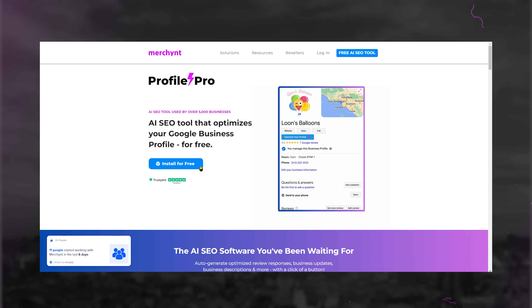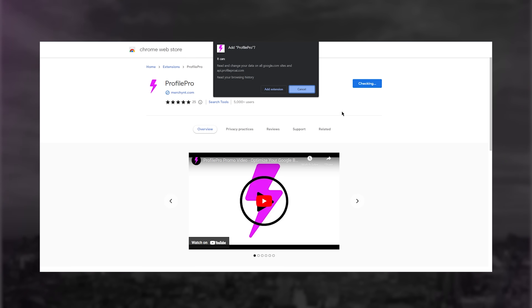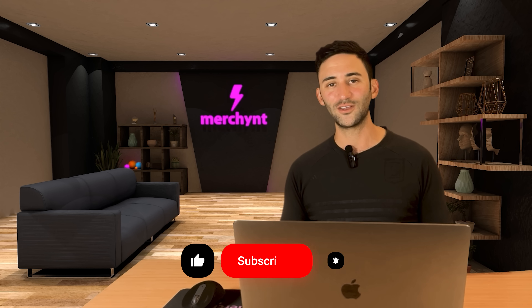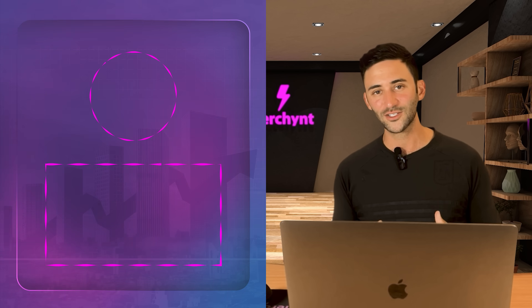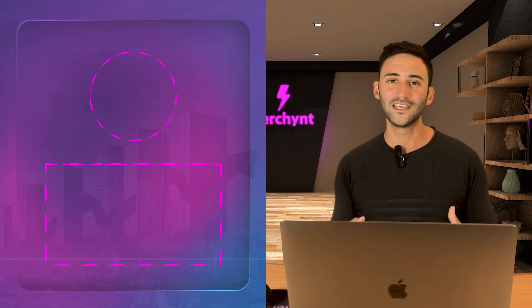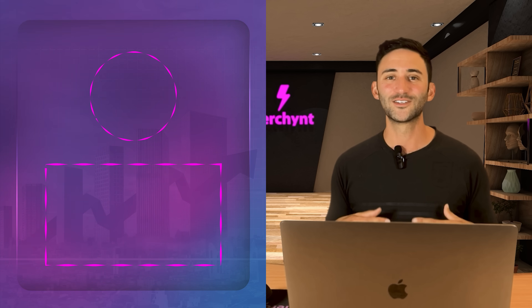If you want help ranking number one on Google Maps, download the Profile Pro Chrome extension — it's free to get started. If you like this video, please subscribe to get more tips on how you can rank your Google Business Profile number one faster. And comment on this video to tell us what industry you're in so that we can make more videos tailored to your industry to help you. Thank you so much.